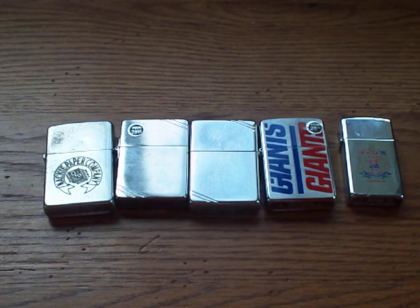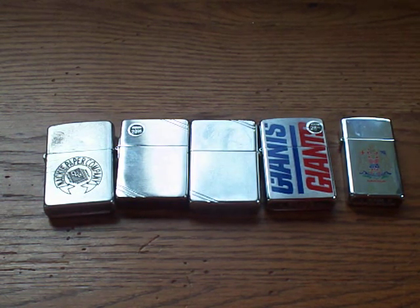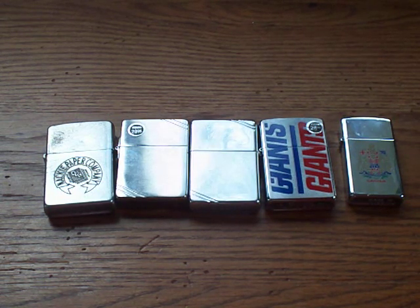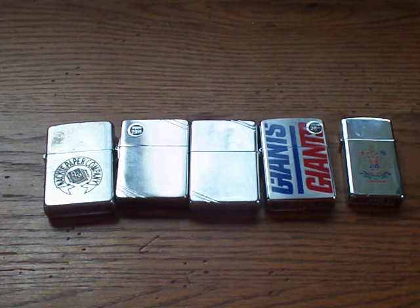I may do individual videos on these — don't know yet. It really depends on the demand, how many people actually want to see that. But I just want to make this video and tell you a little bit about each one and why I picked it up. When you collect Zippos, there's no real rules as to what to collect — you collect whatever you like.